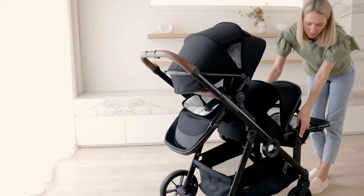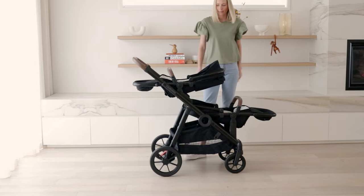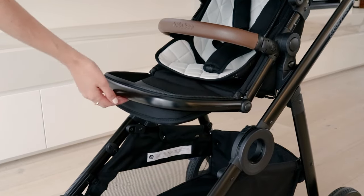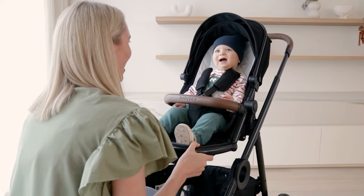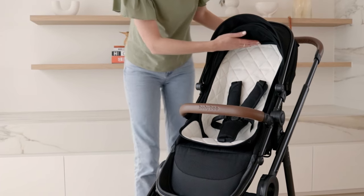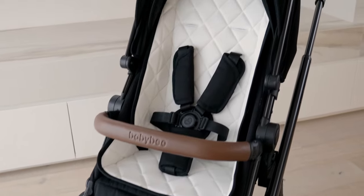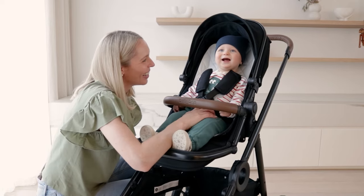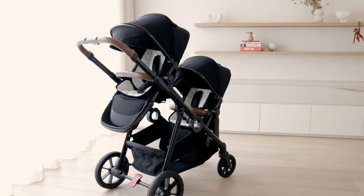Once your little one's ready, they can transition to the seat, which can face either direction. Adjusting the seat for naps and extra leg support is a breeze, and the waterproof material means no more worries about muddy shoes. The seat back height is 53 centimetres — for comparison, a few centimetres taller than the UPPAbaby Vista — and the seat holds up to 20 kilos. If you need two seats, they'll both be this full-size seat, maintaining comfort and convenience for both kids.